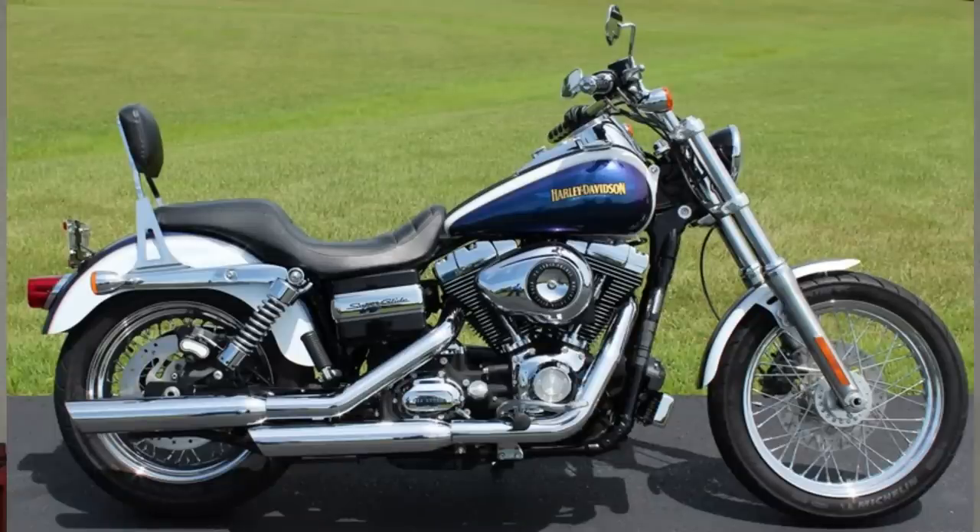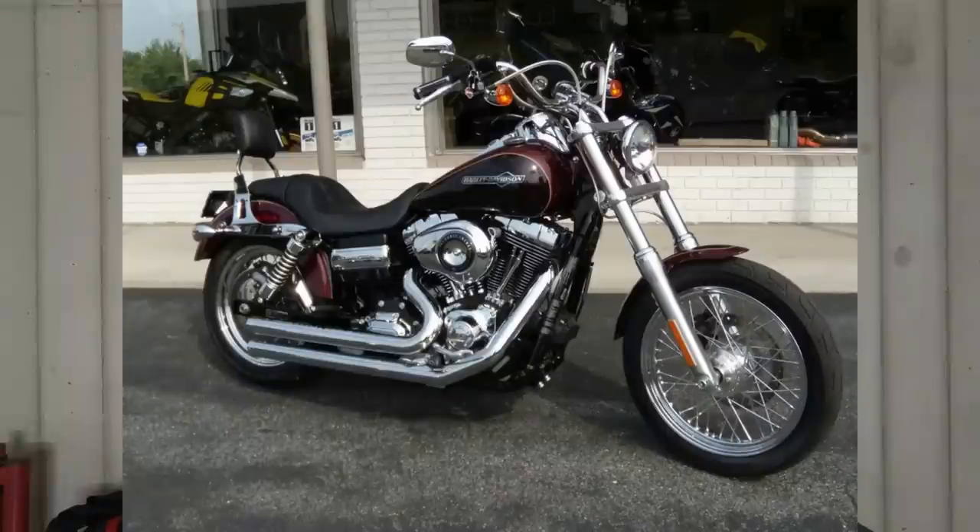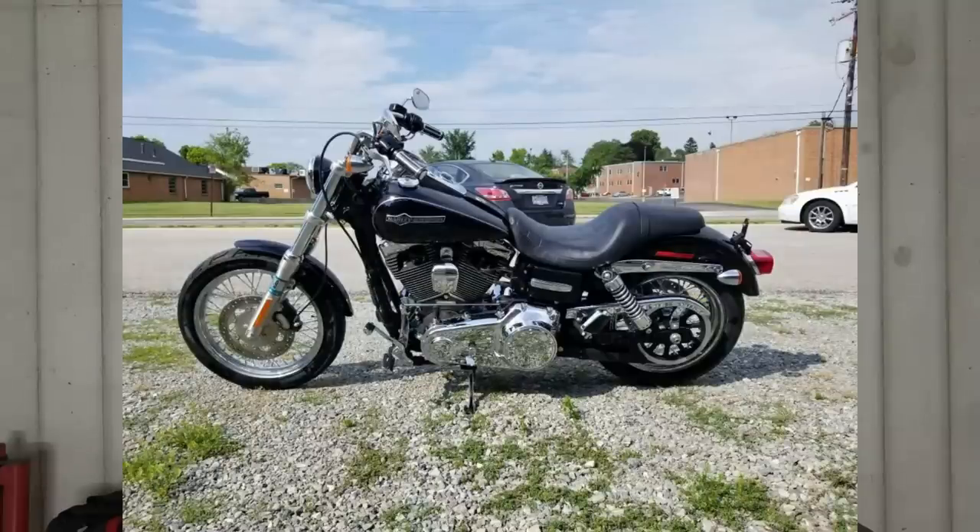The Dyna Superglide ran from 2005 to 2014. What a lot of people don't realize is that in 2014, that last model year, this was actually a very special year. Because what a lot of people don't realize is that this bike, instead of the Twin Cam 96 that it had carried all the way through its production run, got the best Twin Cam that was ever produced — the 103. So if you find a 2014 Superglide, it's going to have the 103 in it. Don't pass that bike up. Those are actually pretty rare to come from the factory with the 103. If you see a Superglide that's got a 103 or bigger in it, it didn't come from the factory like that unless it was a 2014 model.